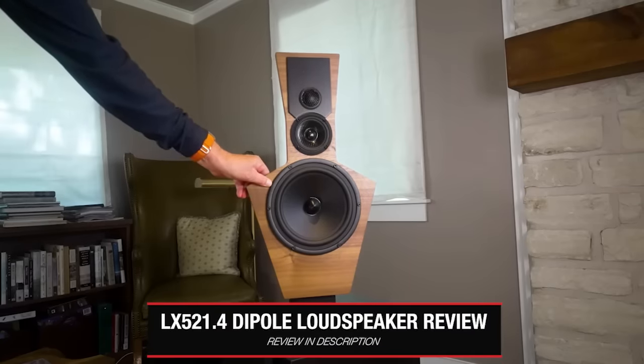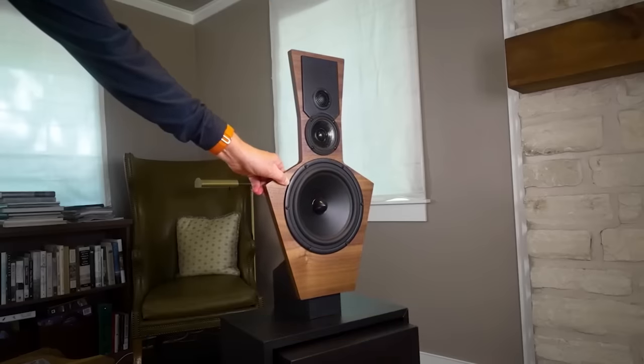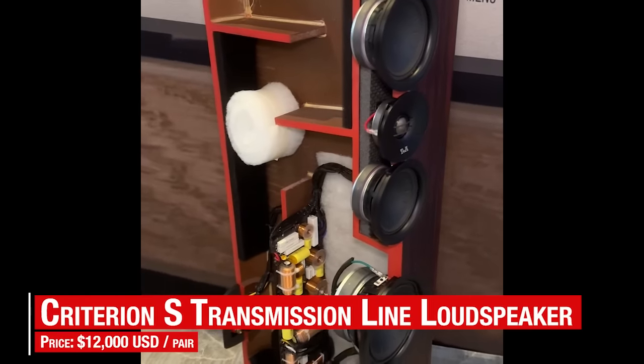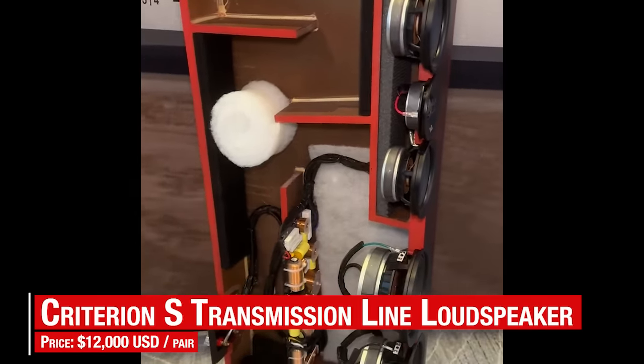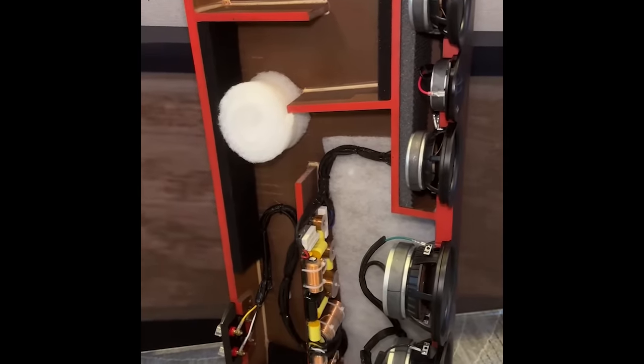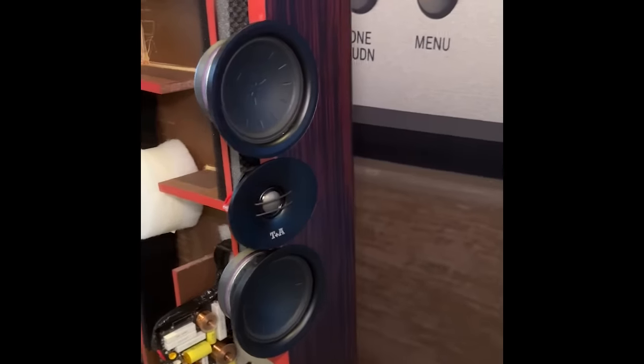We were so enthralled by this demonstration that we're working with Linkwitz to make these demos something you can try at home. We then enjoyed the T+A Solitaire 540 line array speakers driven by T+A M40HV monoblock amps and a T+A source stack. Well controlled with solid bass, the 540 sound matched its impressive driver array. T+A also showed a new $12K per pair Criterion S transmission line floor stander with controlled directivity for better in-room results. After talking to them, these guys like science.